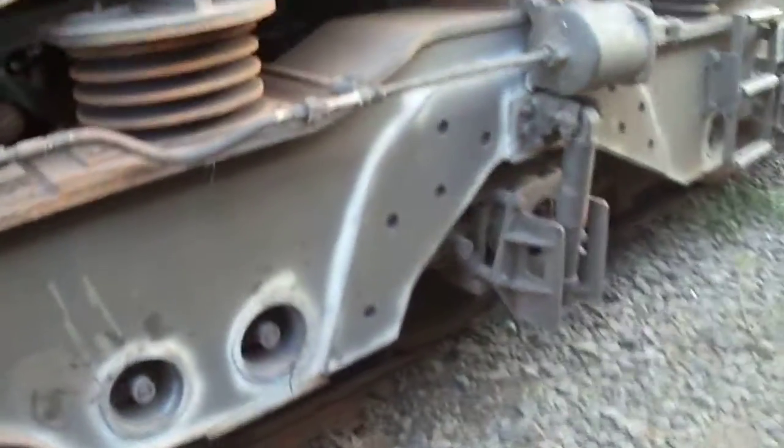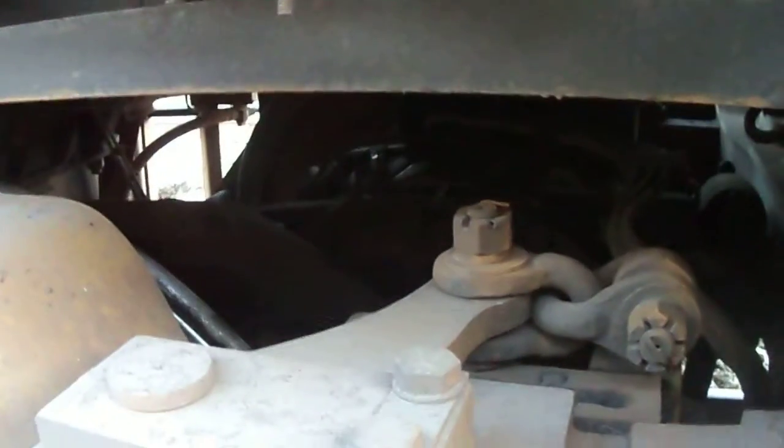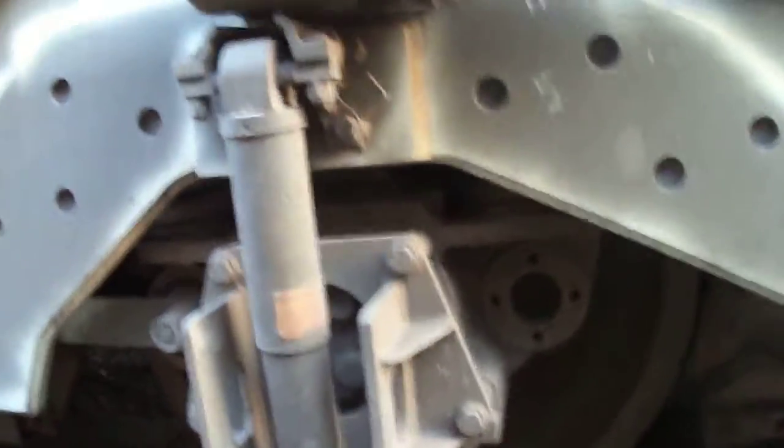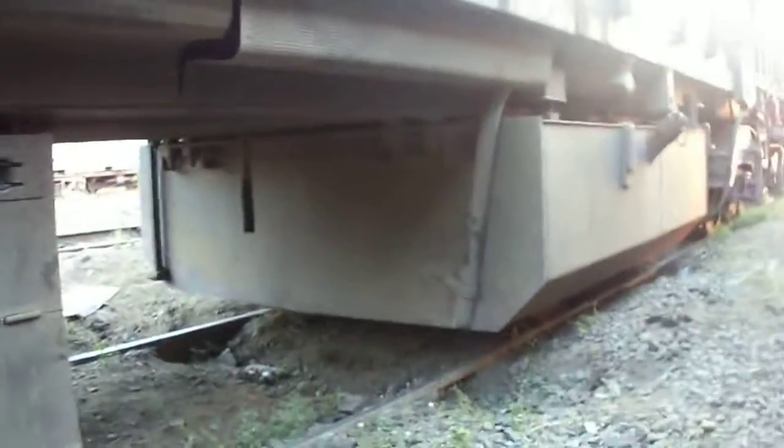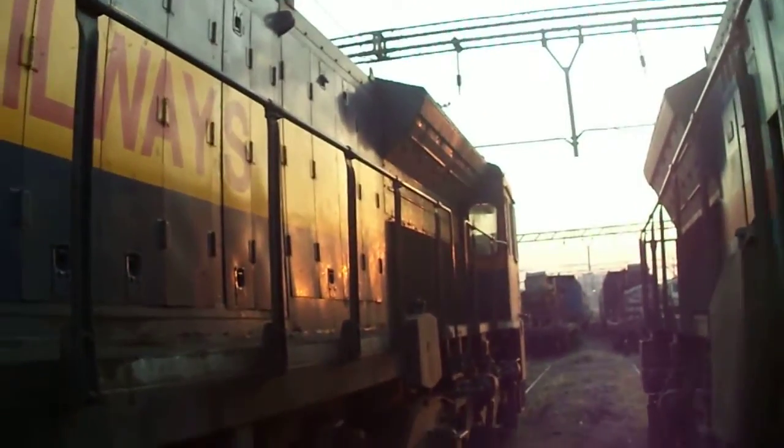The dual truck on the back — nice, powerful traction motors, super strong, sturdy, lots of power. Strong strength. Indian Railways, made in India — affordable, cheap, economic. Very nice, very beneficial, very good.